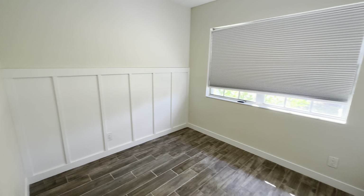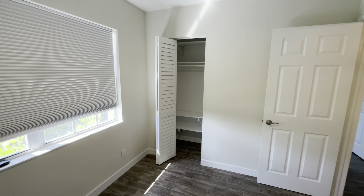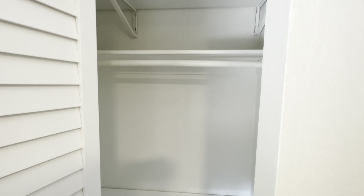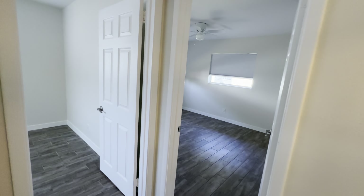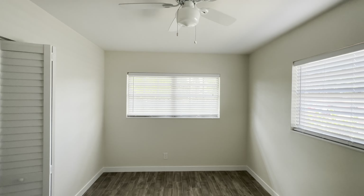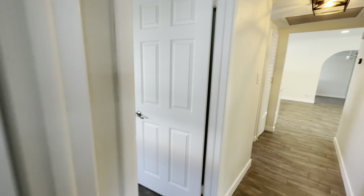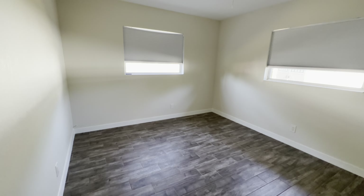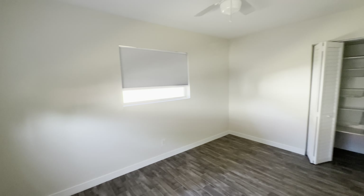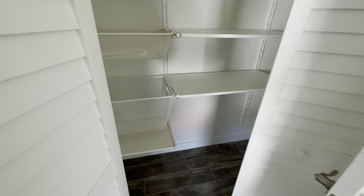Bedroom number one — definitely not the biggest. I mean, when the whole place is less than 1,300 square feet, you're not going to have the biggest bedrooms. Bedroom number two, this one is a little bit bigger. And bedroom number three seems to be the biggest of them all — so this would be the master bedroom, and the closet is a little bit bigger as well.